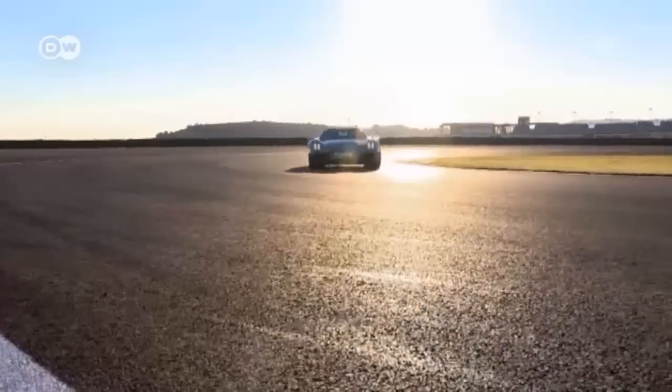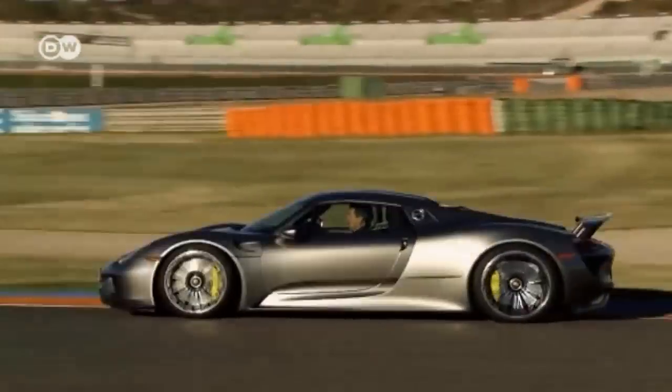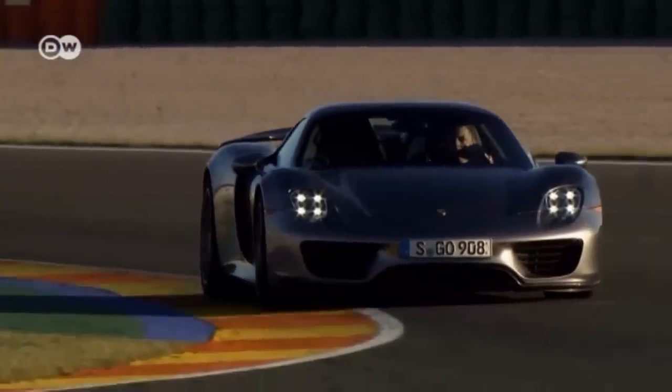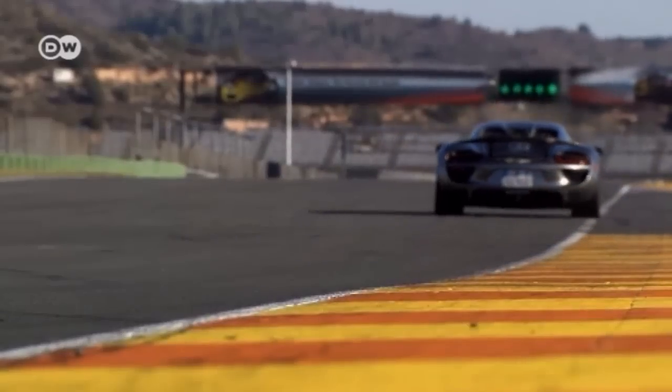On the track, the 918 Spyder demonstrates that even super sports cars can reach new heights of performance through hybrid technology. Its unique all-wheel drive concept unites a combined electrical and combustion engine on the rear axle and a second electric motor on the front axle.